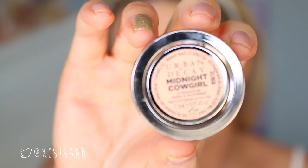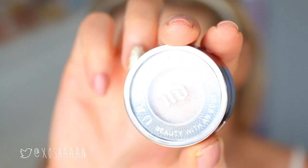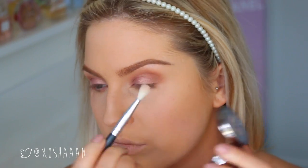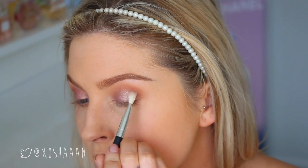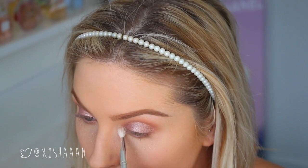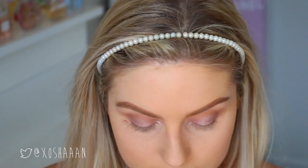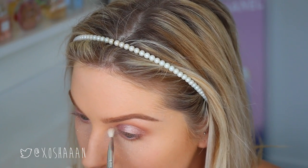The last eyeshadow color I'm using is Urban Decay Midnight Cowgirl — I've been loving this eyeshadow, I've used it so often. I'm taking a small blender brush and buffing that over the center of the eyelid just to add a lighter color in the middle, then buffing it on the inner corner as well. I do have some fallout so I'm using a big fluffy brush to brush that away.